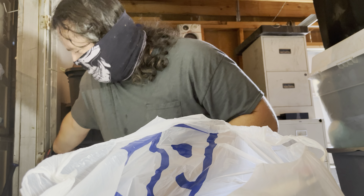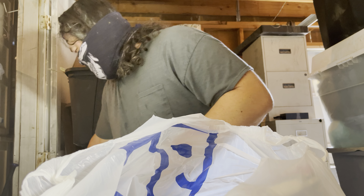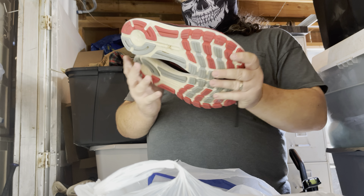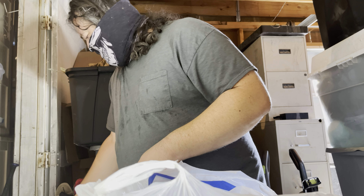And then we have another pair of Steph Curry's. That gray pair of Under Armour — that's another style of Steph Curry's, those are called the Storm. And here's another pair of Under Armour.